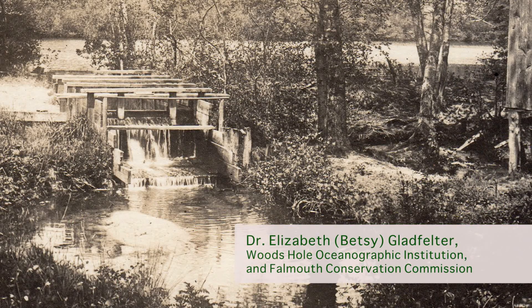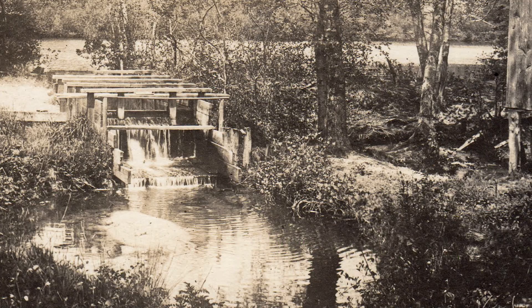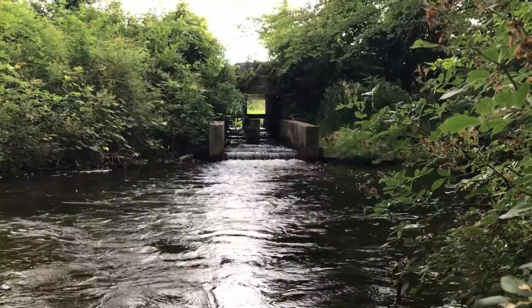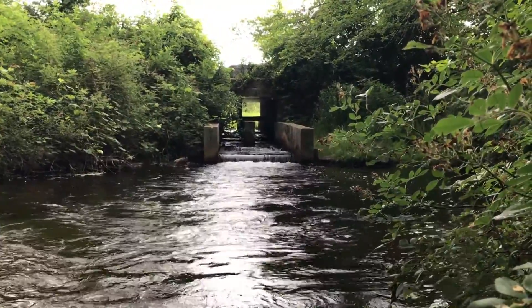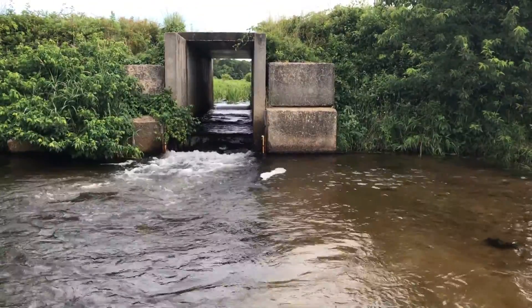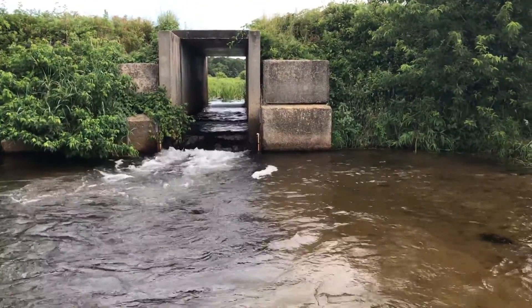So what happened to this fish run through the centuries? From the 1700s on, it was dammed up as an industrial river — first for grist mills, and later on, the site where we are right now was a woolen mill. These were blockages for the river. After the mill industry moved elsewhere, this area in the late 1800s was turned into cranberry bogs.